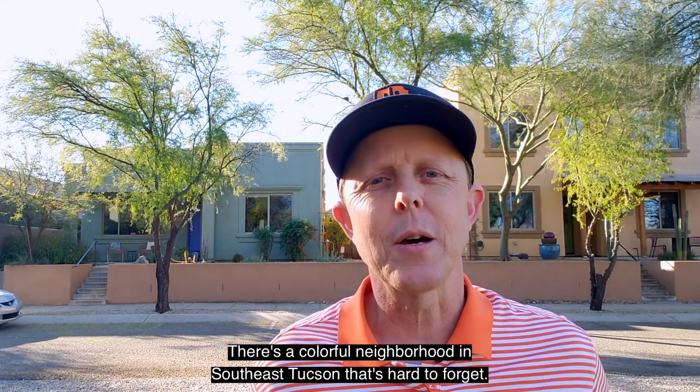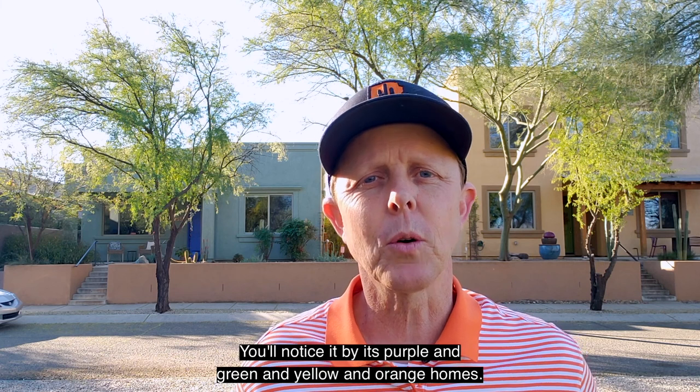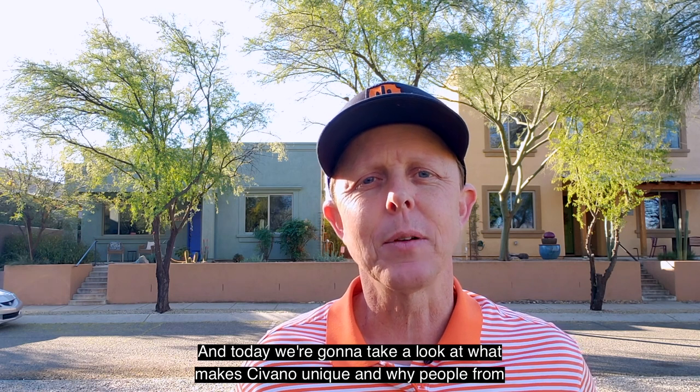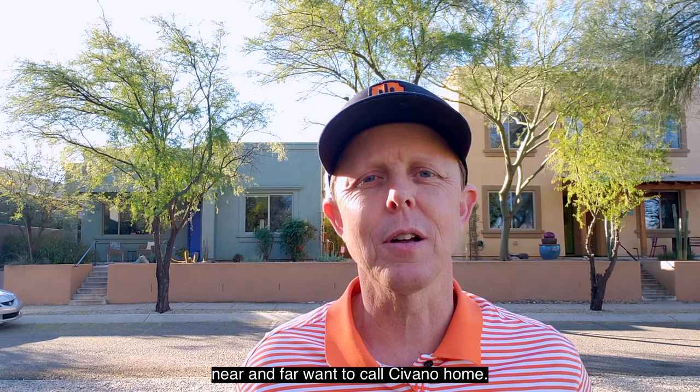There's a colorful neighborhood in southeast Tucson that's hard to forget. You'll notice it by its purple and green and yellow and orange homes. That neighborhood is called Savano. Today we're going to take a look at what makes Savano unique and why people from near and far want to call Savano home.